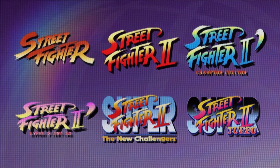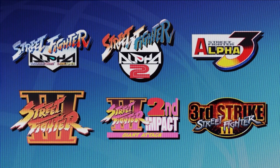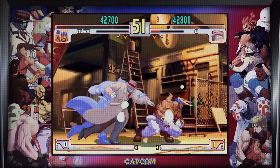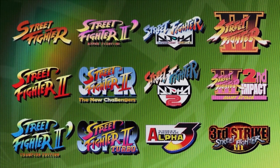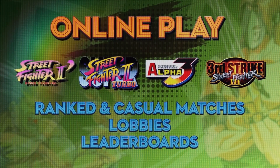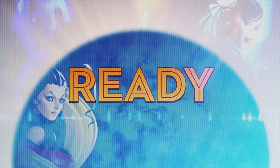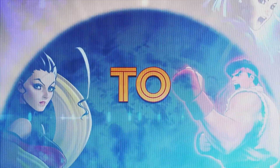Immerse yourself in the vibrant and diverse cast of characters, from Ryu's iconic Hadouken to Chun-Li's lightning-fast kicks. The attention to detail is remarkable, capturing the essence of each fighter and their unique moveset. Not only does it provide an authentic arcade experience, but it also includes a wealth of supplementary content. Dive deep into the world of Street Fighter with a museum-like archive, featuring rare concept art, design documents, and fascinating developer interviews. It's an invaluable resource for enthusiasts and newcomers alike.